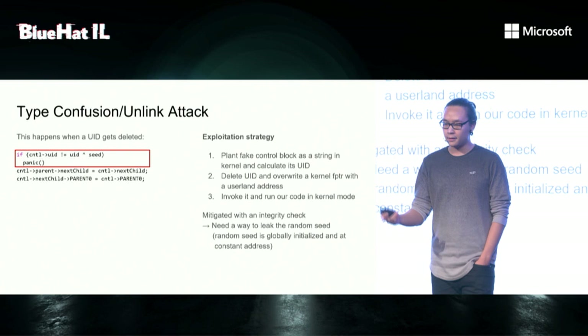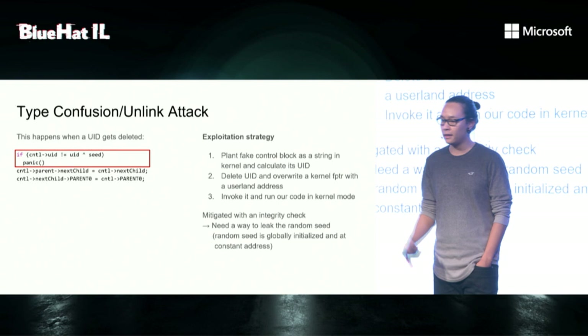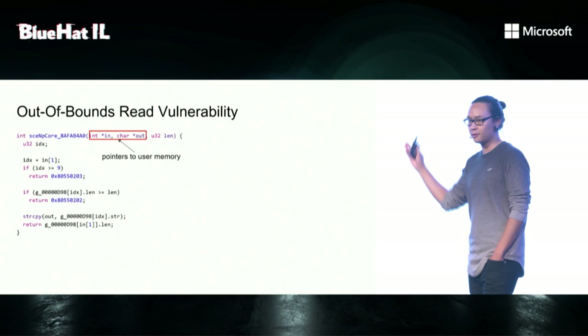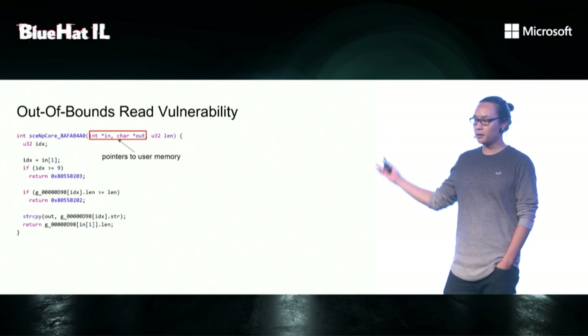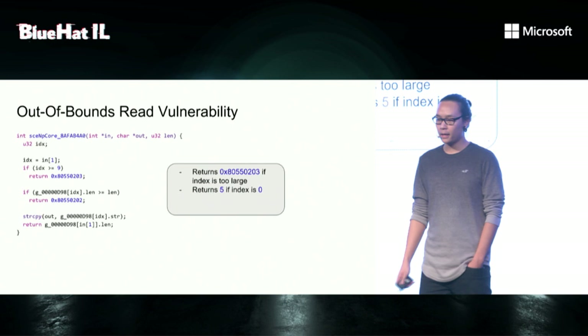So the way we attack this is similar to a heap unlink, like linked list exploitation. We plant a fake control block in kernel encoded as a string and then calculate its UID. The control block contains a function pointer as parent and a user address as next child. Then we delete the UID and override the kernel function pointer with that address. And finally, we can just invoke it and enjoy kernel mode execution. However, this vulnerability was mitigated with an integrity check, namely by storing the UID itself in the control block and XORing it with a random seed which is globally initialized.